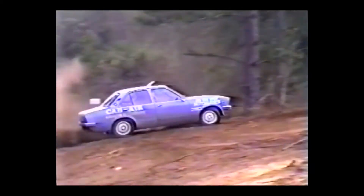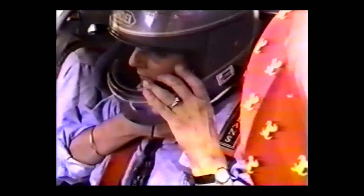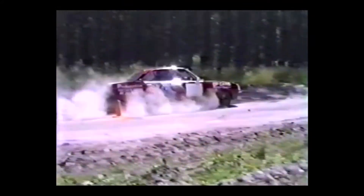The Rally Connection offers day or night training. Our unique format covering the use of vehicles and equipment and all running costs means all you need to bring on the day is a desire to improve your motoring skills and a pocket full of enthusiasm. The Rally Connection offers attractive discounts for group bookings. Talk to Norm Singleton for full details at the Rally Connection, 50 Burrows Street, or phone us on Brisbane 252 7953.